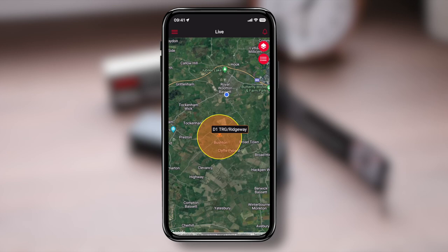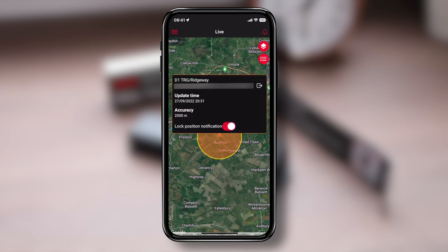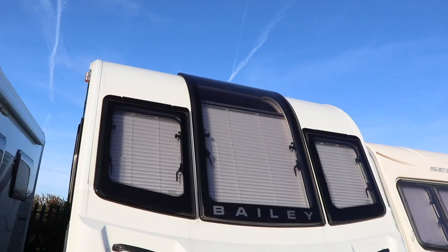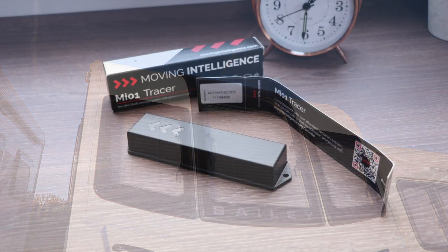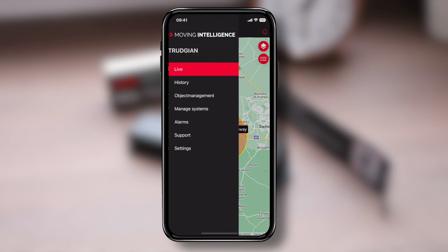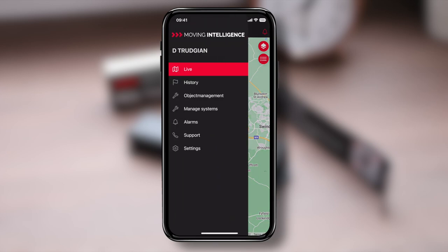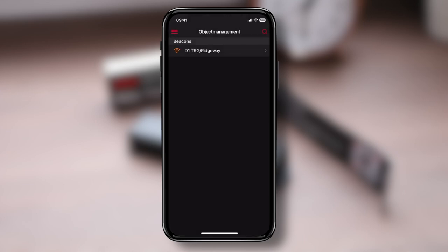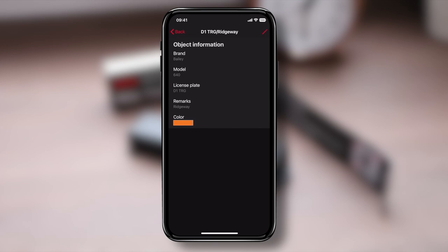As previously mentioned, you can lock the position of the device by clicking on the label above the tracker and sliding the toggle to 'Lock Position.' This is handy if your caravan is in storage or on a seasonal pitch — if any movement is detected, the owner is notified by text or push notification. Clicking the three lines in the corner lets you switch between live view and history, which gives a list of locations and times.